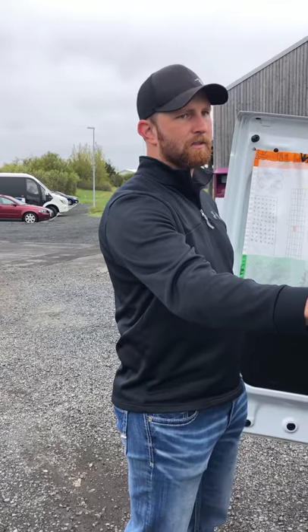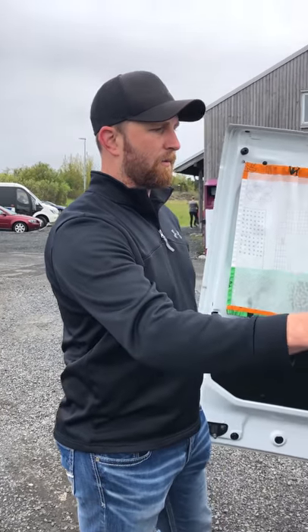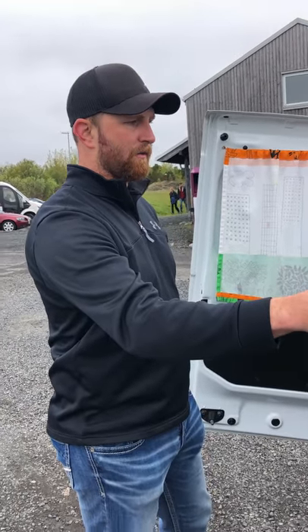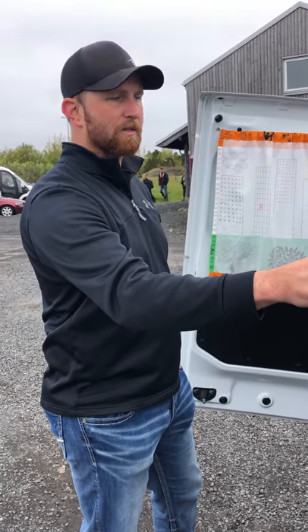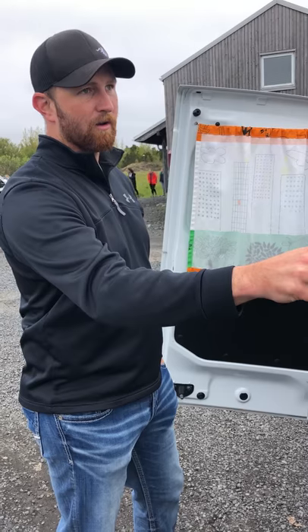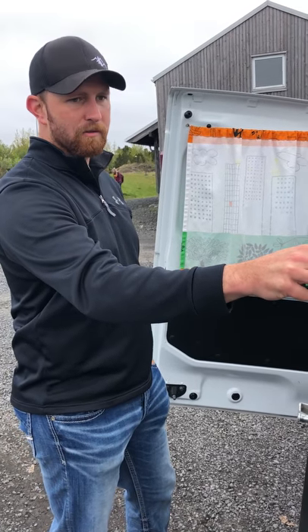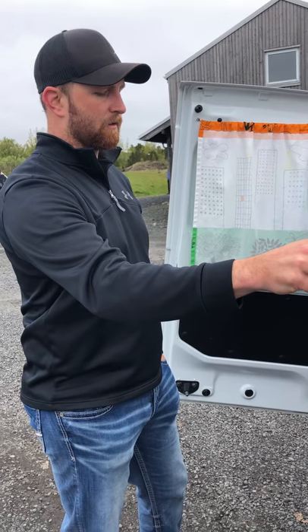We did see some people with a slightly larger van. While it may be nice from a room perspective, driving around here it's super windy in a lot of spots. I wouldn't have wanted a bigger van from the wind perspective going through some of the mountains we did, and trying to park it.